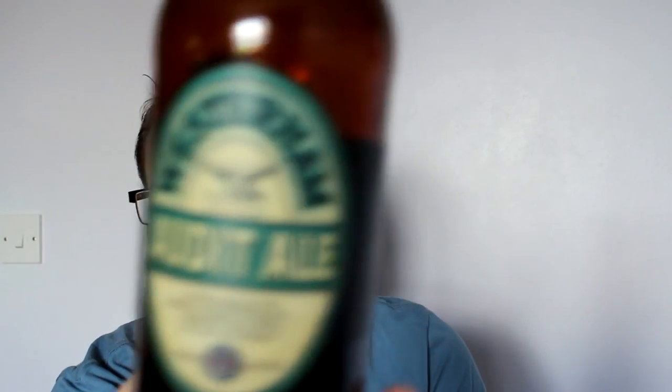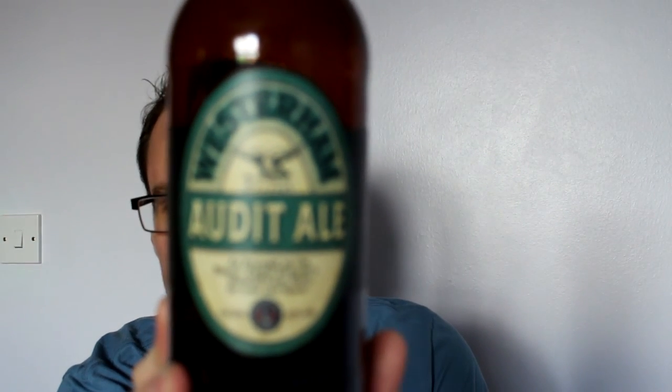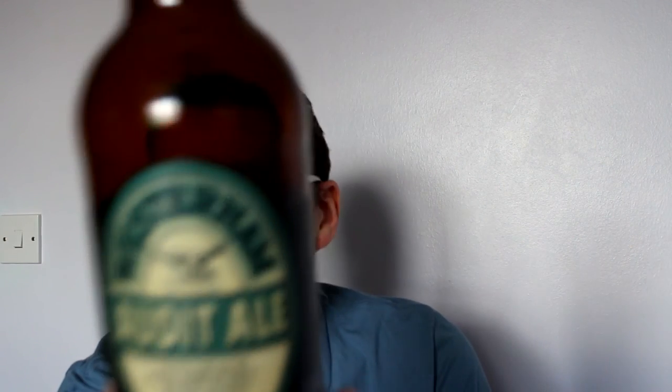It does say chocolate, desserts, and Christmas pudding — I can see why. Exceptional, I don't know what else to say. That has been the Audit Ale from Westroom Brewery — absolutely fantastic, 6.2%, and a real gem of a beer. Cheers.